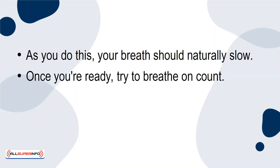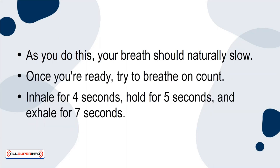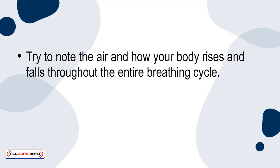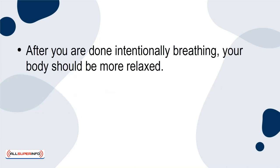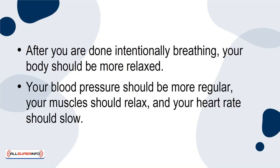Once you're ready, try to breathe on count. Inhale for 4 seconds, hold for 5 seconds, and exhale for 7 seconds. Try to note the air and how your body rises and falls throughout the entire breathing cycle. The act of focusing on how the breath feels is what makes this practice mindful. After you are done intentionally breathing, your body should be more relaxed. Your blood pressure should be more regular, your muscles should relax, and your heart rate should slow.